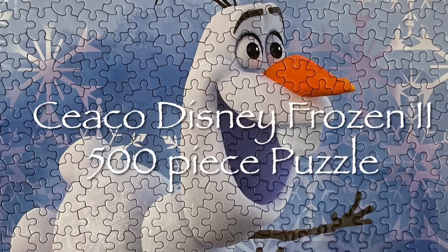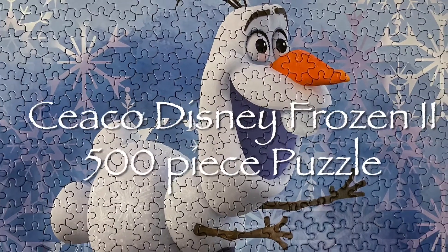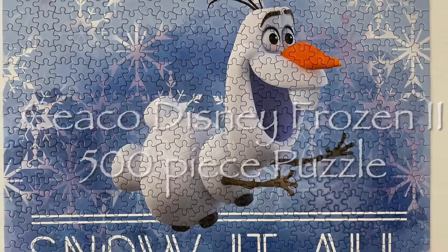Hi, it's a puzzle time-lapse today. We're doing the Seiko Frozen 2 Olaf puzzle. Isn't he the cutest?